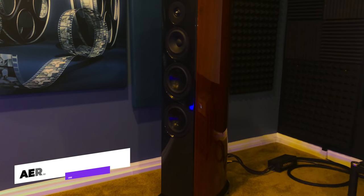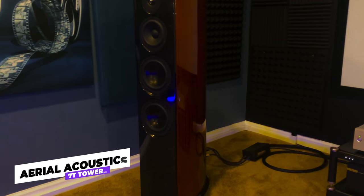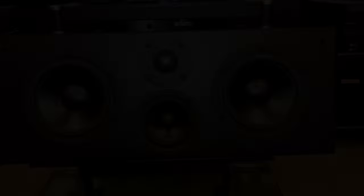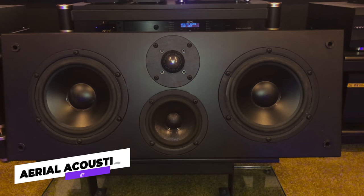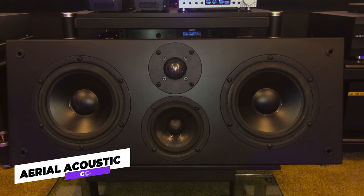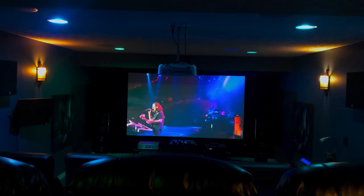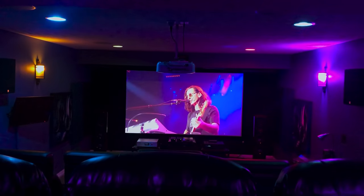To give a rundown of the speakers, we'll start with the soundstage, which are Aerial Acoustics 7T Towers. These are high-end speakers, perfect for Greg's passion for two-channel listening, which he likes to do a lot in his theatre. For his centre channel, Greg has also gone with Aerial Acoustics, choosing the CC-3 centre channel, which gives great clarity for vocals in movies and live music performances — another favourite of Greg's to watch in the theatre.